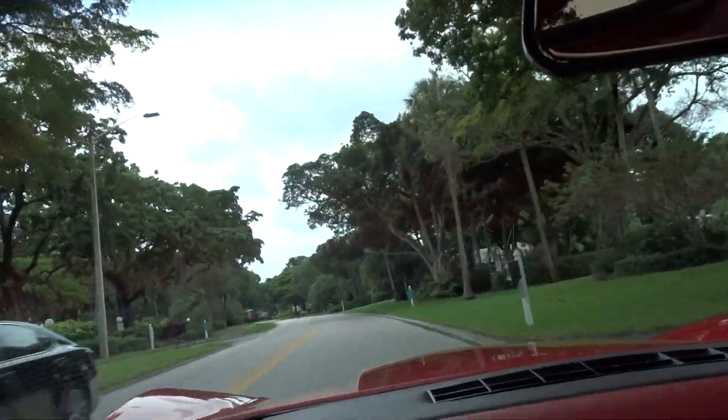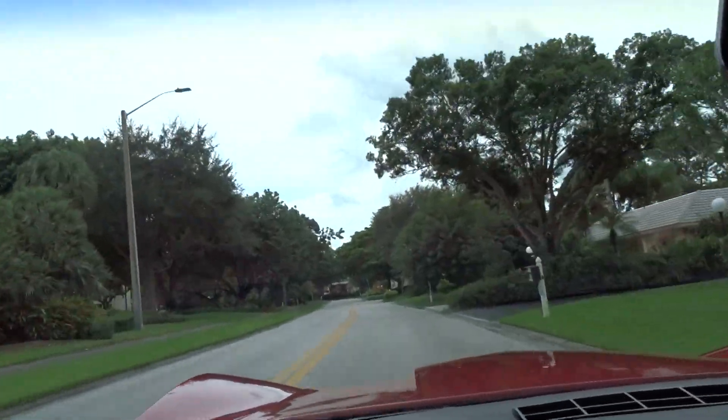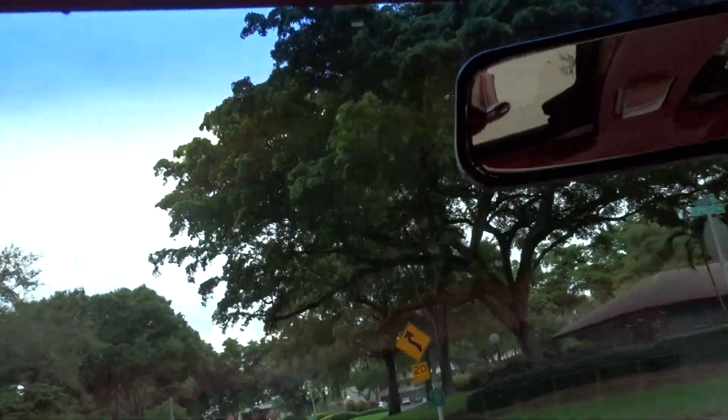We appreciate you taking the time to look at this video. I hope it helps you in making a decision — it does run well, it's a real clean looking car. We appreciate you taking the time, thank you.